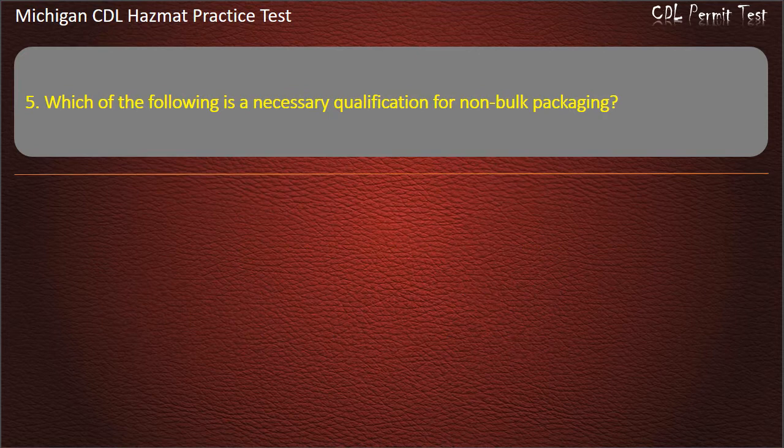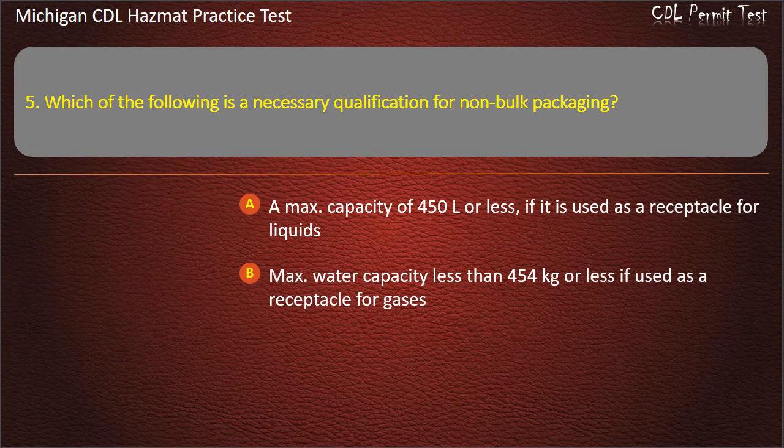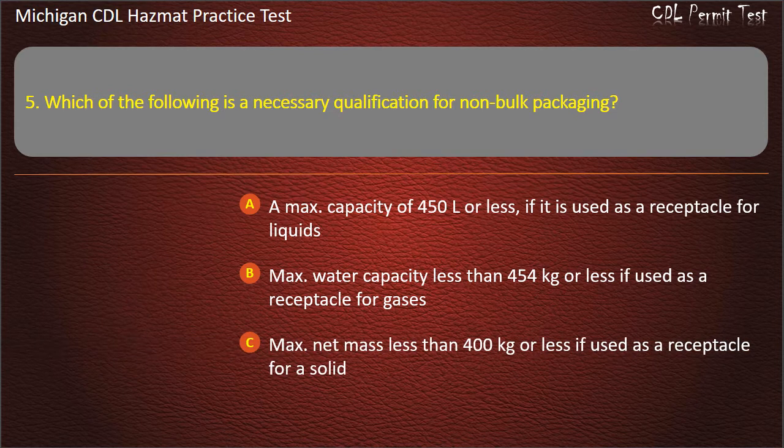Question 5: Which of the following is a necessary qualification for non-bulk packaging? A max. capacity of 450 liters or less if it is used as a receptacle for liquids; max. water capacity less than 454 kg or less if used as a receptacle for gases; max. net mass less than 400 kg or less if used as a receptacle for a solid; all of the above. Answer: All of the above.